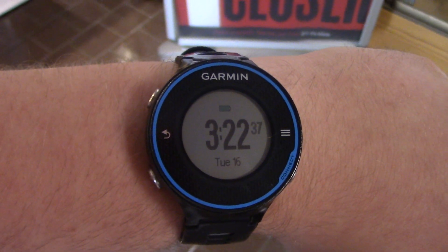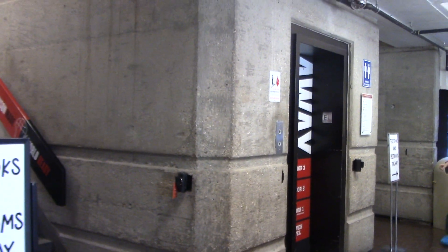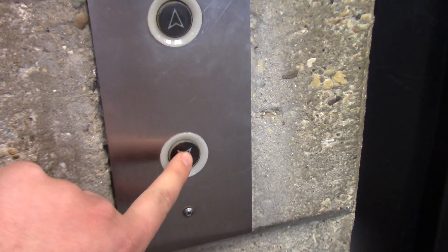Alright guys, this is a timed ride on a Garmin Frontier 620 and this will be an HD take of the elevator here at the University Bookstore UW Madison in Madison, Wisconsin. As of August of 2022, it is still an original Dover slash North Westinghouse armor. Let's take it for a ride and here it is.